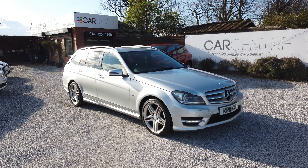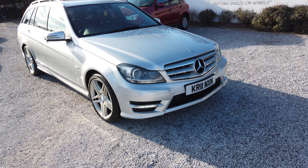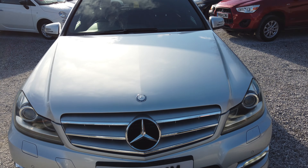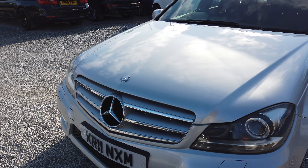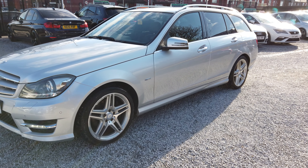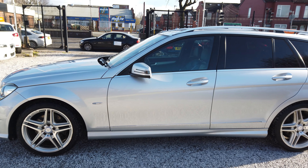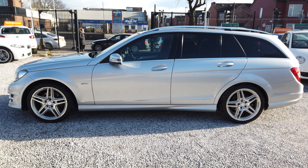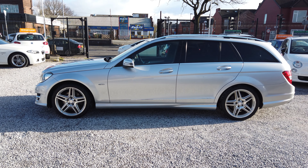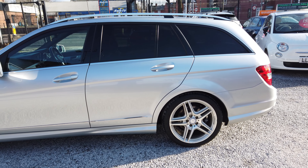Hi guys, so today we've got this beautiful 2011 Mercedes-Benz C-Class estate. It is a C350 diesel, trim-wise it's a Sport and it is automatic. As you can see it's in a metallic silver with nice AMG alloys. Let's take a step back — privacy glass to the rear of the vehicle. In terms of history and details, we're looking at three previous owners, it's done 115,000 miles.